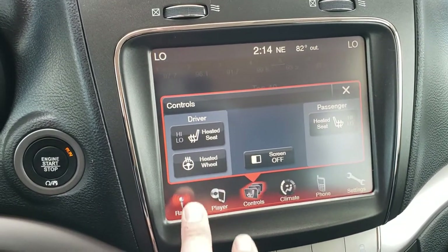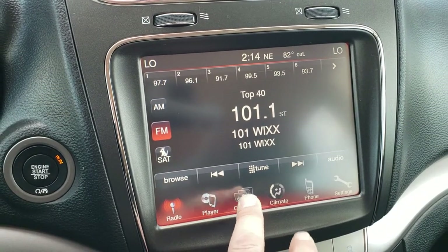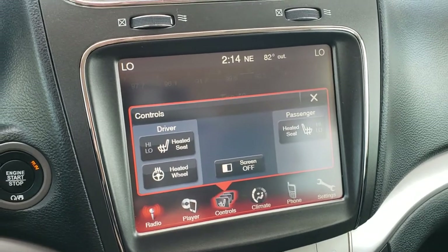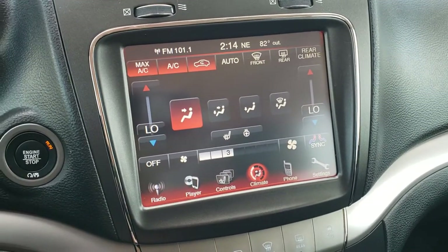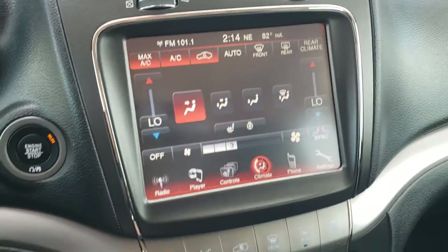You do get the 8.4-inch touchscreen radio with AM, FM, and Sirius XM radio capabilities. You can see that you've got your heated seats and heated steering wheel buttons, and this is also where your backup camera shows up. You can do your climate controls here as well — you do get dual climate control, and I can tell you the AC works fantastic in here.